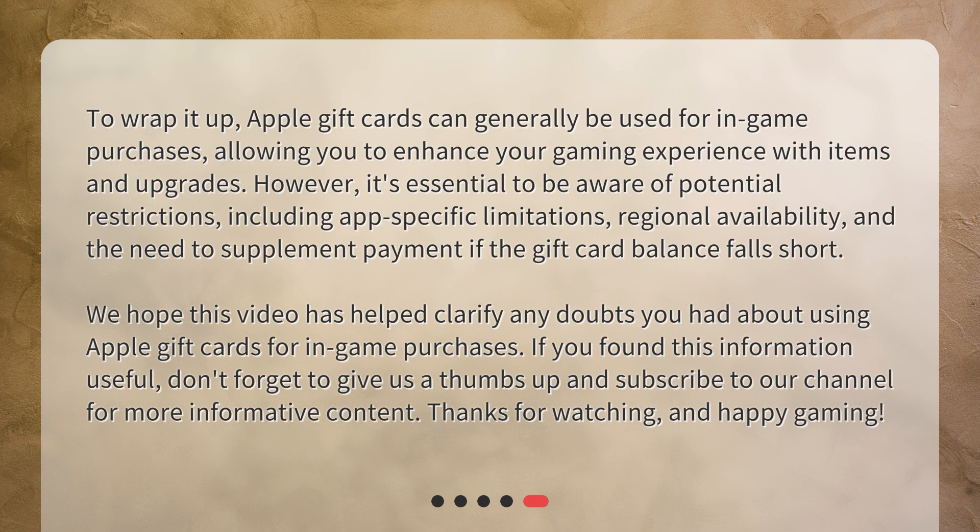To wrap it up, Apple gift cards can generally be used for in-game purchases, allowing you to enhance your gaming experience with items and upgrades. However, it's essential to be aware of potential restrictions including app-specific limitations, regional availability, and the need to supplement payment if the gift card balance falls short. We hope this video has helped clarify any doubts. If you found this information useful, don't forget to give us a thumbs up and subscribe to our channel for more informative content. Thanks for watching and happy gaming!